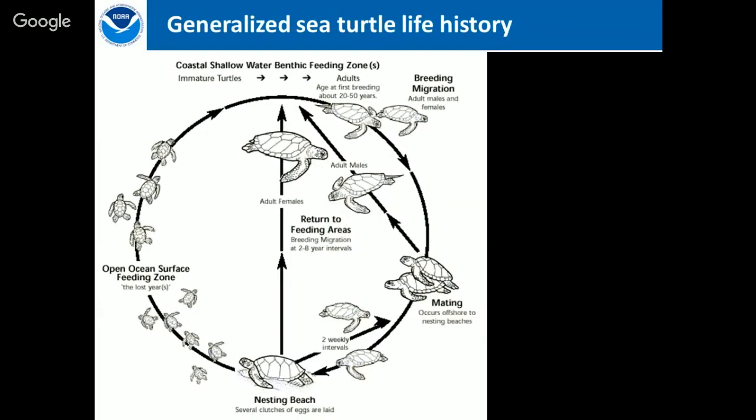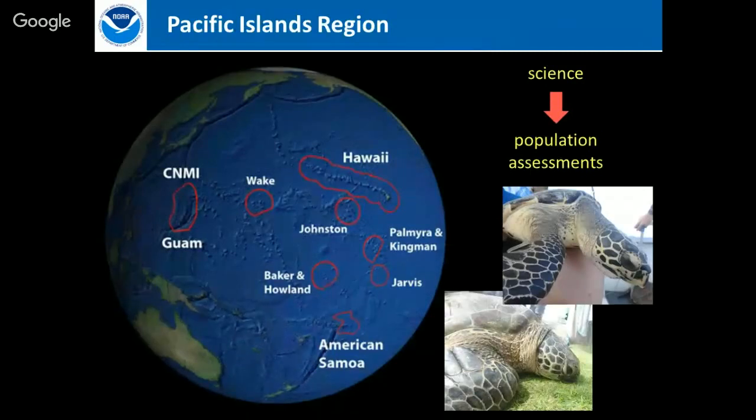Within NOAA Fisheries, a lot of the science is to support population assessments — that's particularly what we try to do in our program. We have five different species of sea turtles that go through U.S. Pacific waters: hawksbill, green, olive ridley, leatherback, and loggerhead.